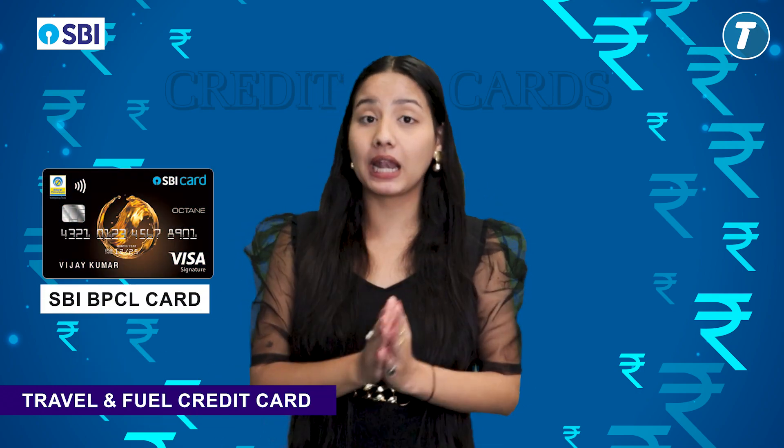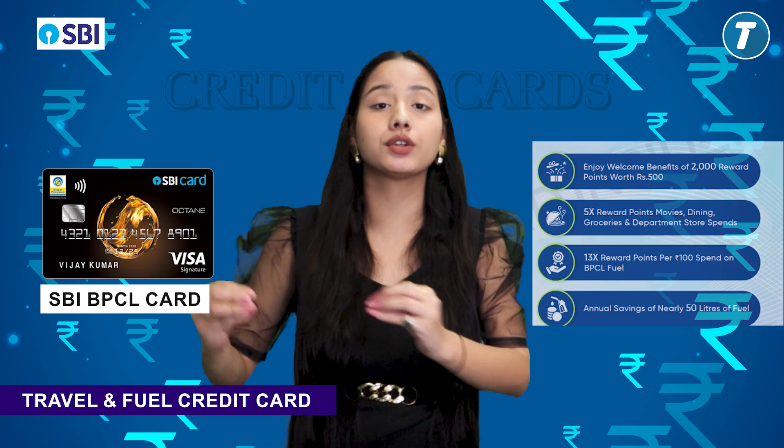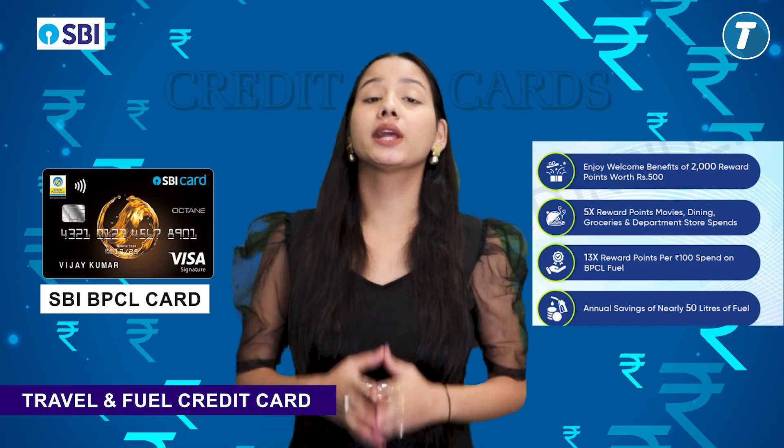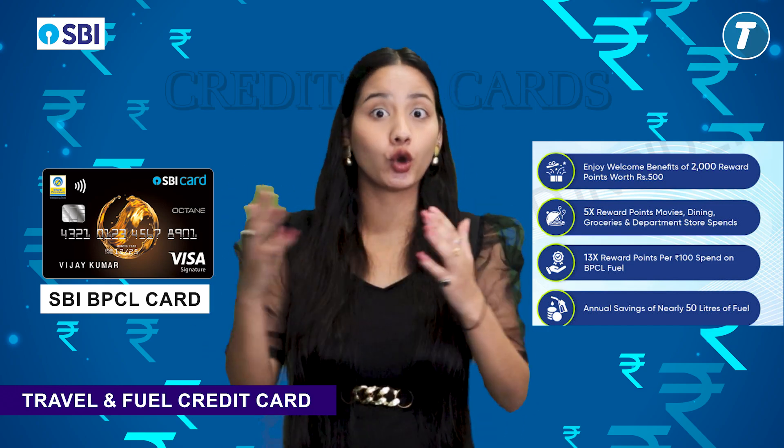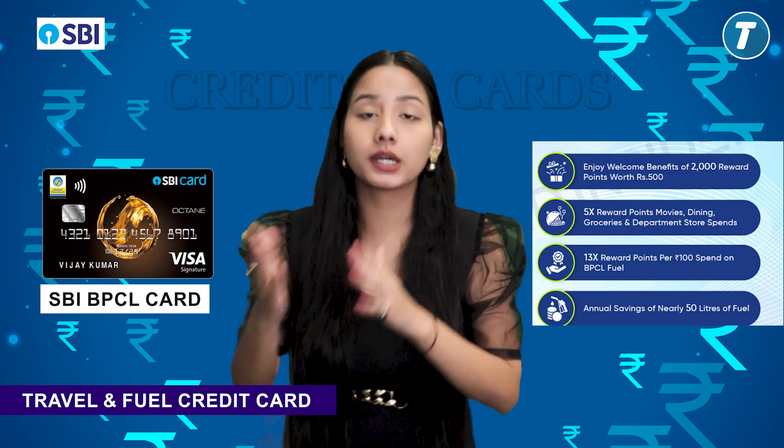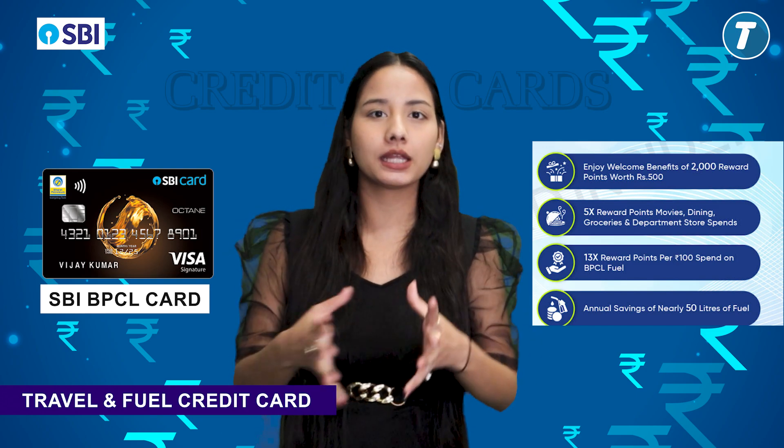Now let's talk about the best SBI travel and fuel credit cards. The first benefit of the BPCL credit card is that you will get 2,000 reward points worth 500 rupees as a welcome gift. You will get 13x reward points for every 100 rupees spent on fuel, and 5x reward points whenever you spend 100 rupees on groceries, movies, and departmental stores.